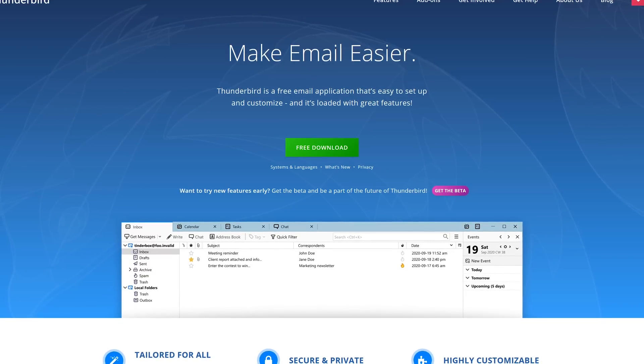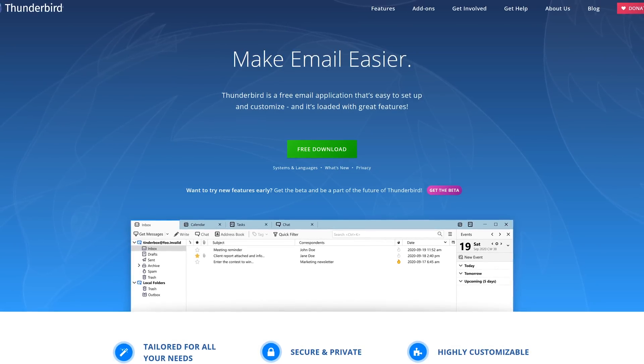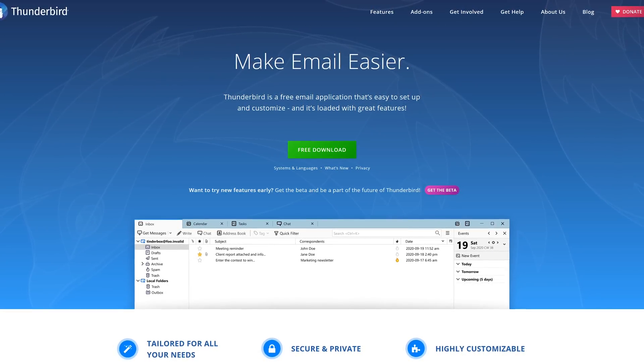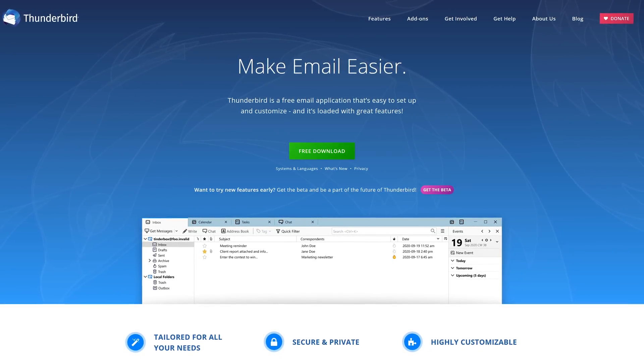Before we move on to the next category, if you're looking for a free email client alternative to Microsoft Outlook, we recommend using Thunderbird. It's from the makers of the Firefox browser and available for all three of the major platforms.